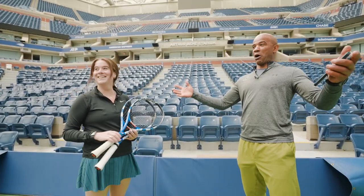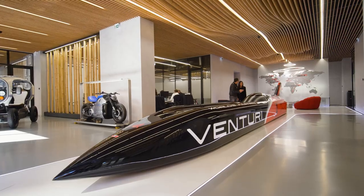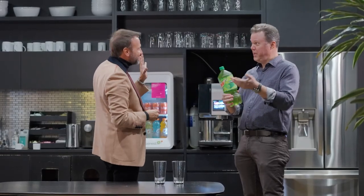Want to go play? Arthur Ashe Stadium Center Court, of course! This is a rocket on four wheels. Creating something that is so iconic that can end up in the hands of Jimmy Fallon, for instance.